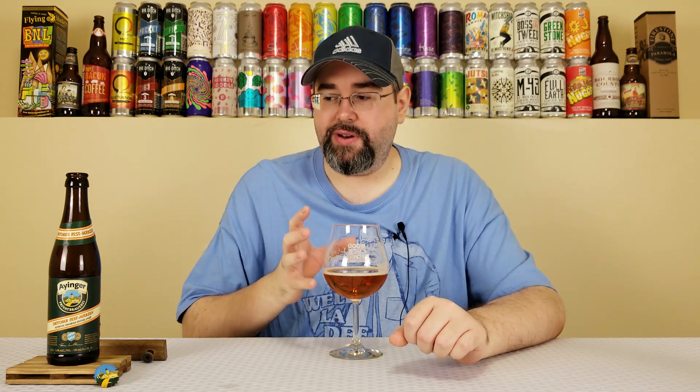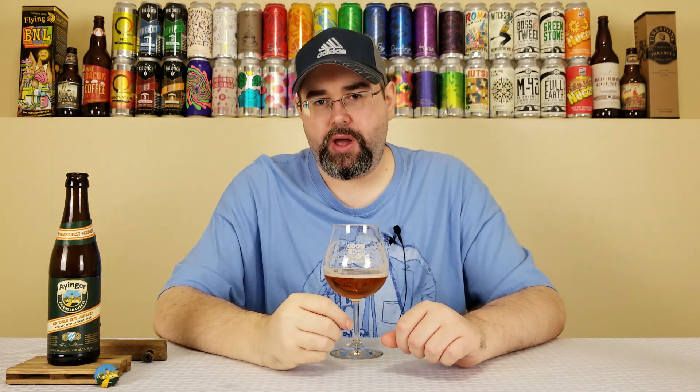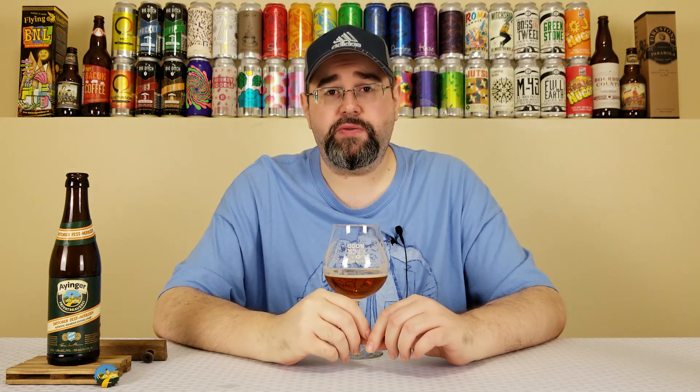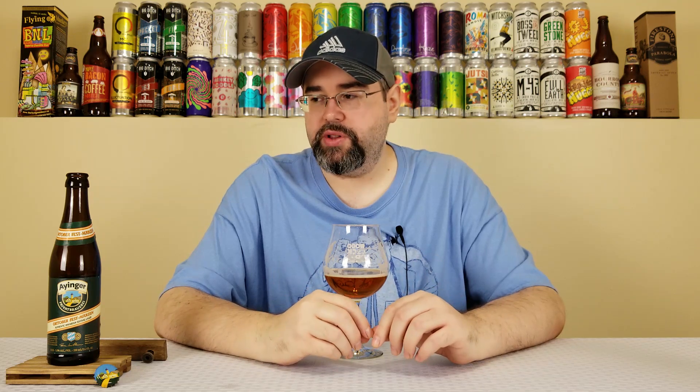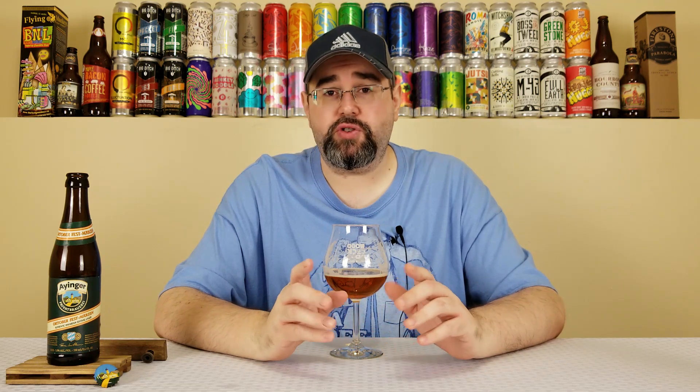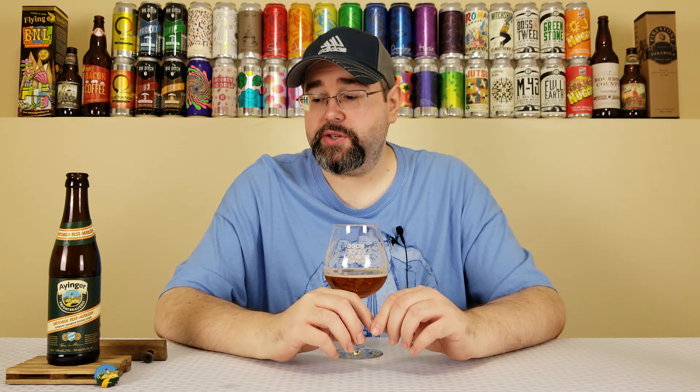It's just a great beer. One more sip and then we'll close it out. That was the Oktoberfest Märzen from Ayinger Brewery — I'm giving it a 4.25 out of 5. If you've had this beer before, let me know what you think and where it ranks for you as far as Oktoberfest goes. This is definitely my favorite of the ones I've tried. Appreciate you guys stopping by for another beer review, and until the next one — Prost!